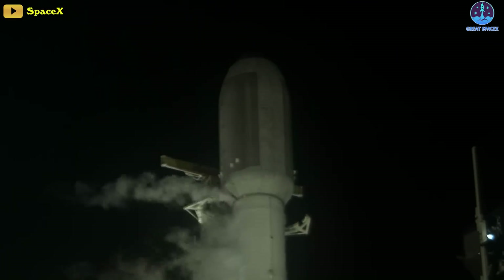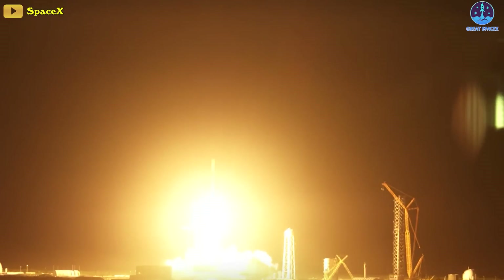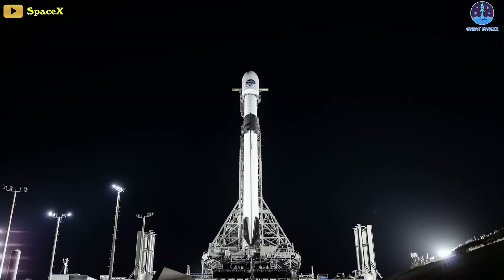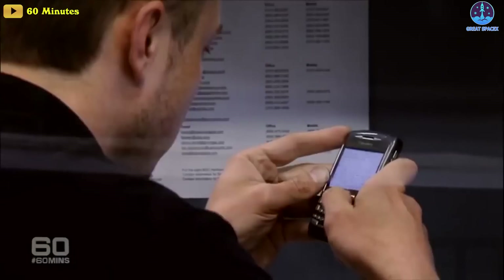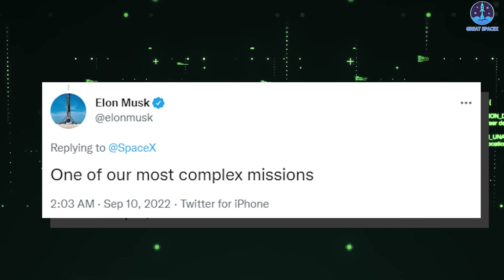Finally, congratulations are in order for SpaceX's new achievement. The company launched a novel and colossal commercial communications satellite into orbit late Saturday and set a new launch record for its Falcon 9 rocket at the same time. This was a record-breaking 14th landing for this booster, said Jesse Anderson, a SpaceX production engineering manager, during live commentary. The mission also set a few other records: it was SpaceX's first five-engine burn mission to deploy payloads in orbit, as well as the company's heaviest rideshare payload ever. SpaceX CEO Elon Musk wrote on Twitter that it was one of their most complex missions.